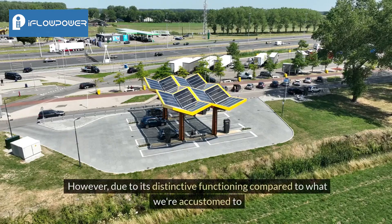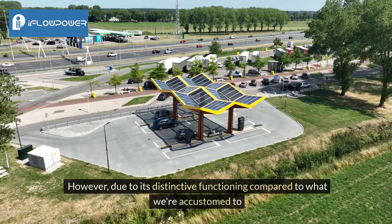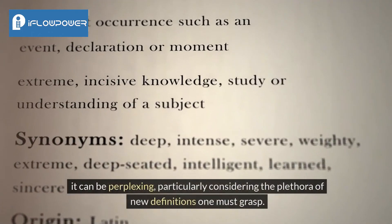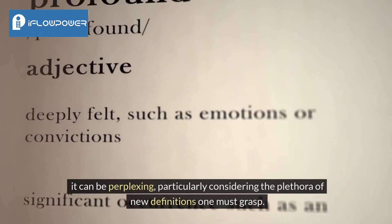However, due to its distinctive functioning compared to what we're accustomed to, it can be perplexing, particularly considering the plethora of new definitions one must grasp.